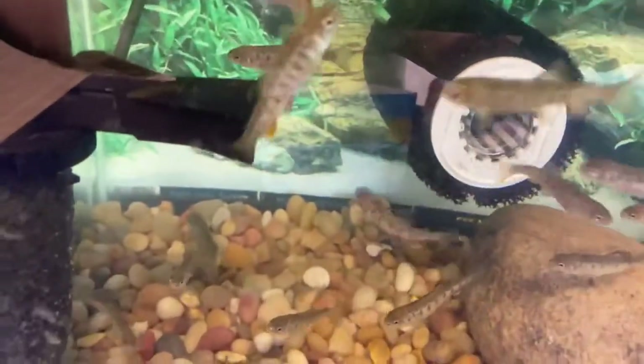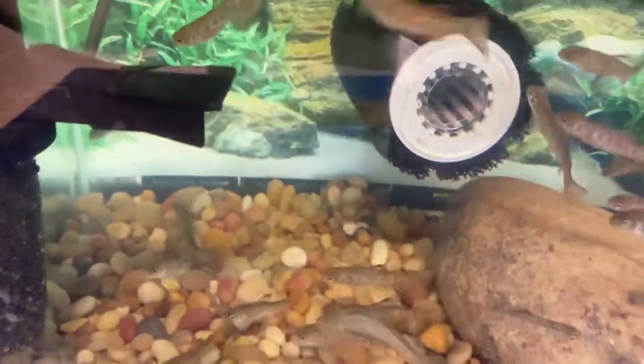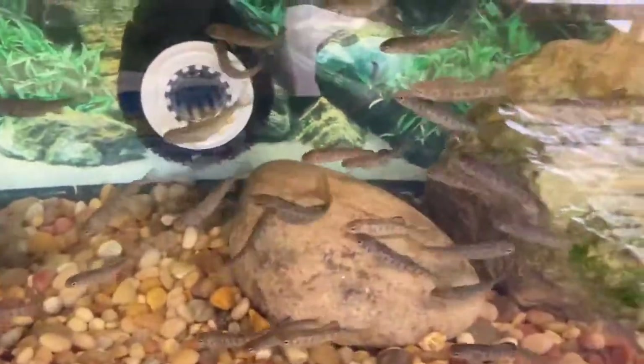You can definitely see it on our big one that's a little bit camera shy right now, but you can see it on some of these other fish as well. So that's going to conclude this week's update. Stay tuned for next week's.